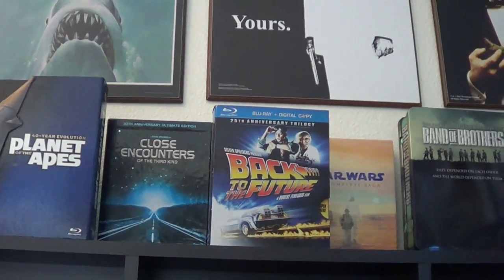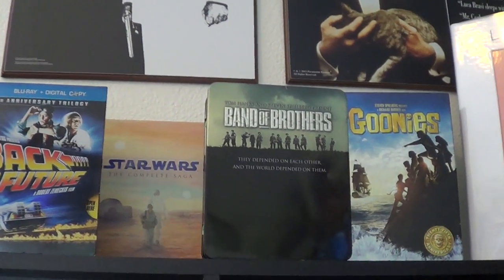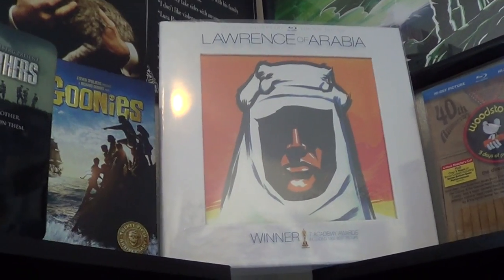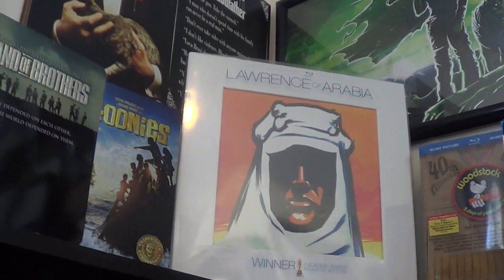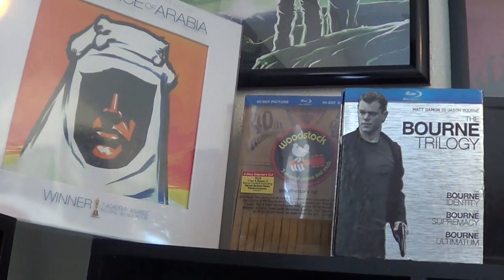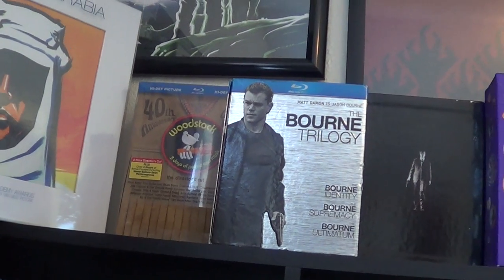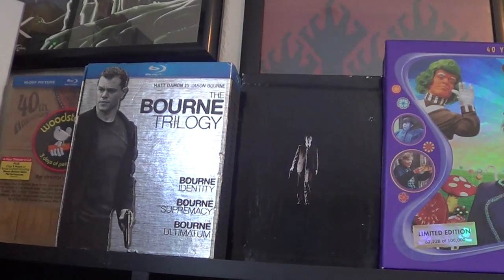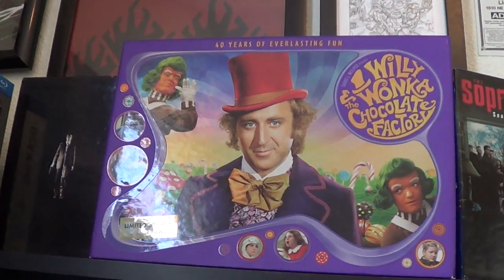Close Encounters of the Third Kind. Back to the Future. Star Wars Complete Saga back there. Band of Brothers. The Goonies 25th Anniversary Edition. Lawrence of Arabia — the 50th Anniversary Edition. It's a big-ass set, it comes with a standard Blu-Ray movie too. It's always hard figuring out where to put that big-ass box. Then we've got the 40th Anniversary of Woodstock — that's real suede in there. We've got the Bourne Trilogy, the original release. The Dirty Harry Collection. The limited edition Willy Wonka and the Chocolate Factory.